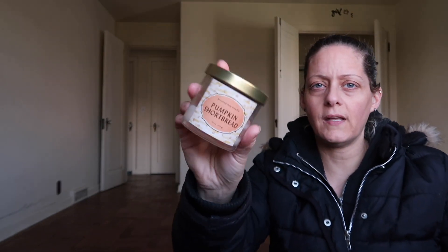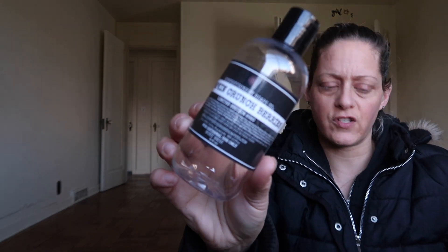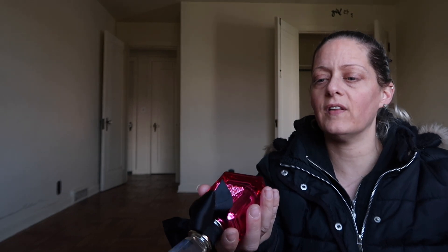A Pumpkin Shortbread Candle from Target. Pumpkin Crunch Berries from Confectory Soaps Co. A Melon Mixer Scrub from Victoria's Secret. And Viva La Juicy Noir — that's my favorite perfume.